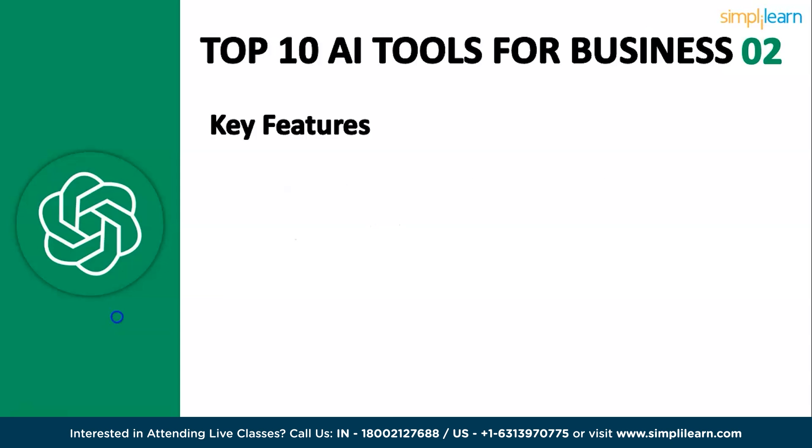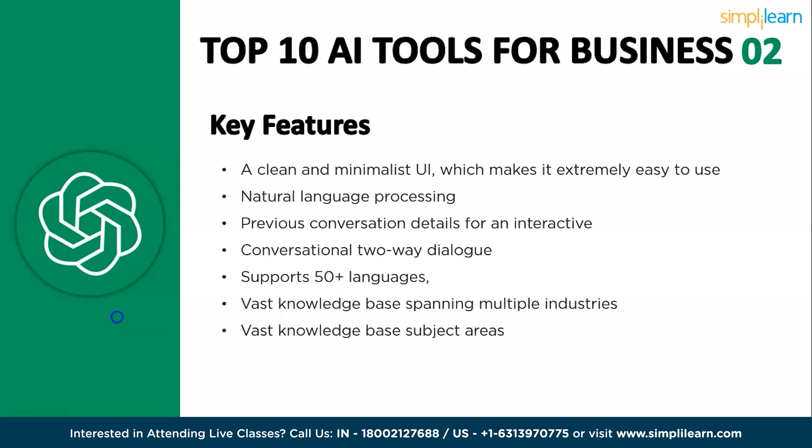Some of the key features of ChatGPT are as follows. It has a clean and minimalistic UI which makes it extremely easy to use. It has natural language processing, supports two-way interactive dialogues with previous conversation details, supports 50-plus spoken languages, and has a vast knowledge base spanning multiple industries and subject areas.